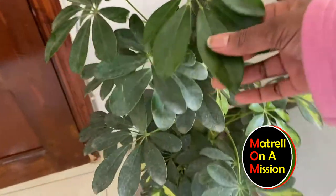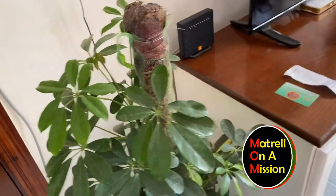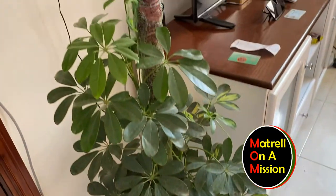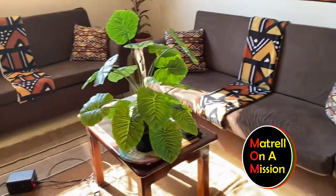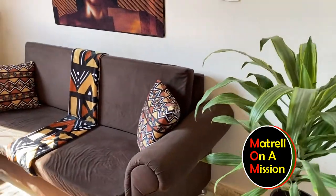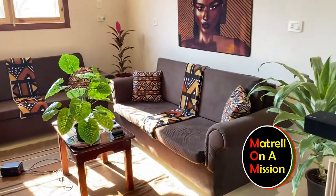Look at her — she's pretty too. I'm a plant mom. That one right there, that's fake, but I still love it. Yeah, look at my living room. It feels like my house.